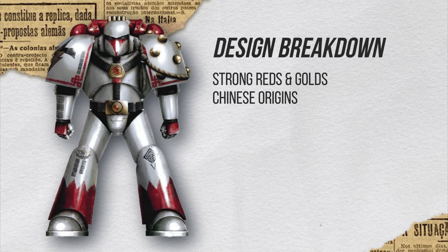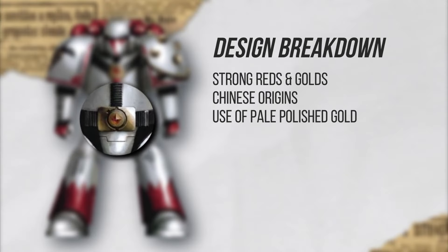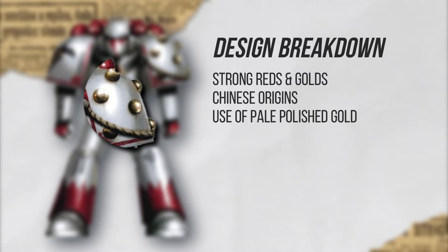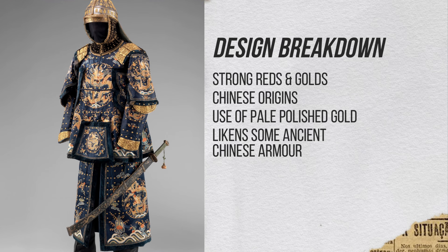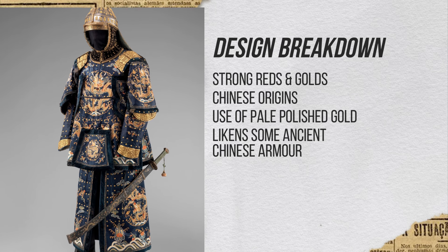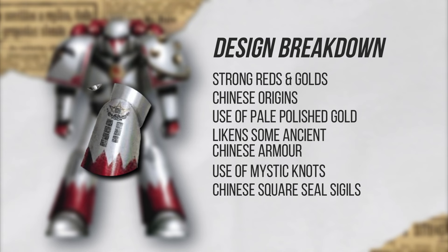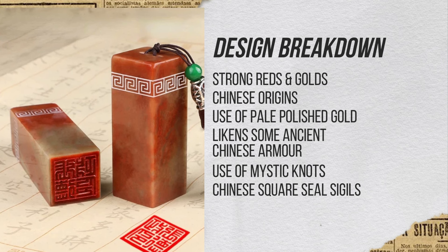With this guy, the type of gold used is a pale, polished gold, which you see used a lot in guardian statues like the Foo Lions. The ball elements on the pauldron are actually some sort of armor modification to help with quick repairs, but the particular element colored in that polished pale gold is a common design element seen as rivets in ancient Chinese armor. The dead giveaway had to be the mystic knot border designs along the trims of the pauldrons, as well as the square-like sigils resembling ancient Chinese square seals, which are still used today.